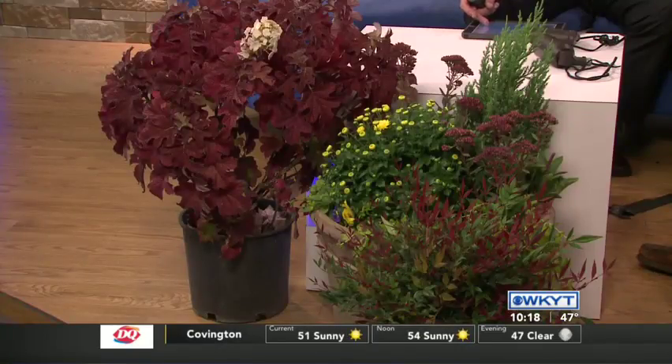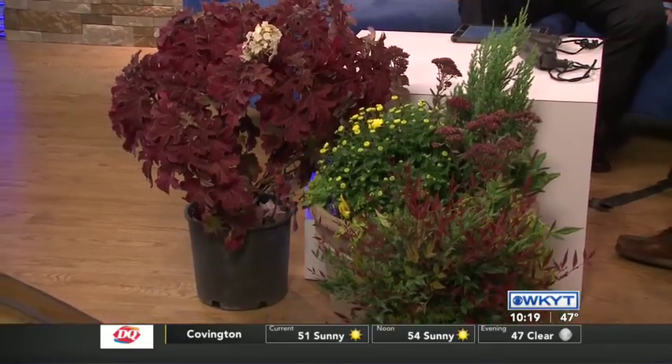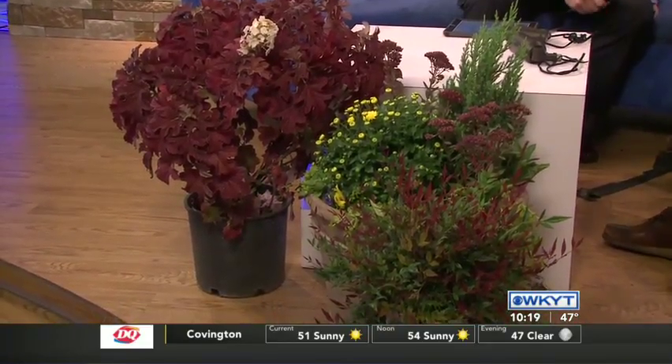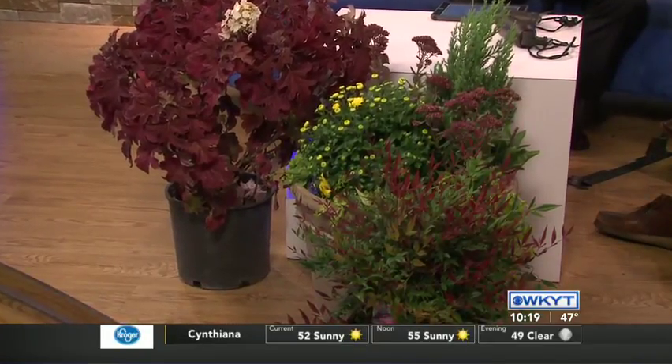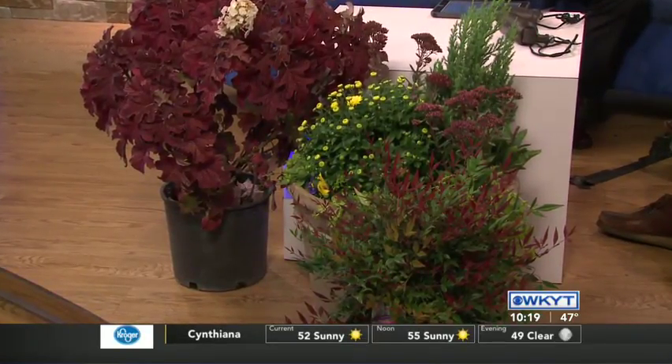To carry the theme from the summer and offer color for our clients through the fall, we brought a couple of examples today. Here on your right we have a hydrangea — it's a dwarf oak leaf. You'll get that deep wine red color late into the fall. When the leaves drop, you'll get an exfoliating bark, which means as it peels it'll offer color and texture as well.